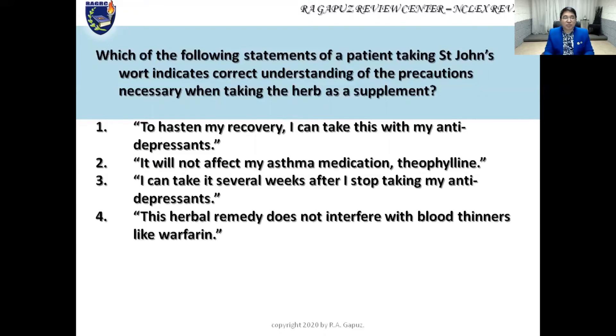Option two: 'It will not affect my asthma medication theophylline.' We said St. John's Wort may diminish the effects of theophylline — so option two is false. Option three: 'I can take it several weeks after I stop taking my antidepressants.' This suggests the patient has had a washout period. Option four: 'This herbal remedy does not interfere with blood thinners like warfarin.' This is false because St. John's Wort may potentially increase bleeding by prolonging the action of warfarin. So the best answer is option three.